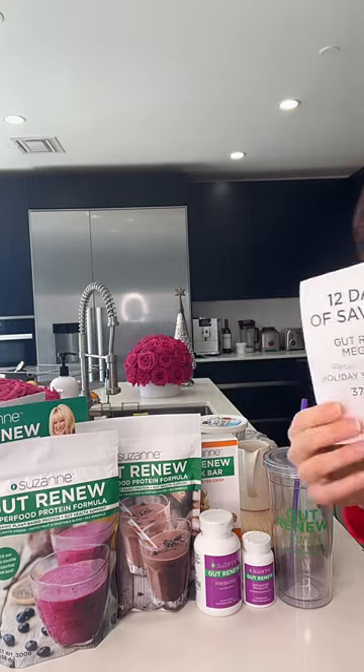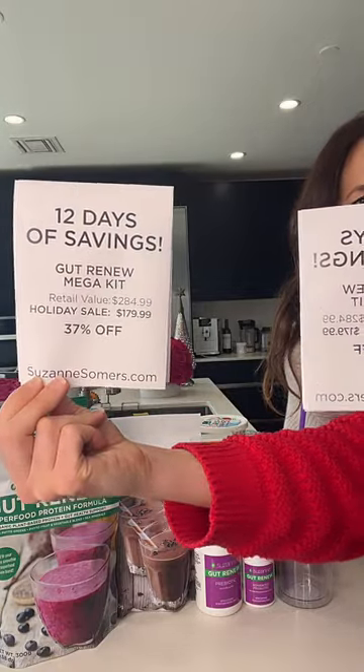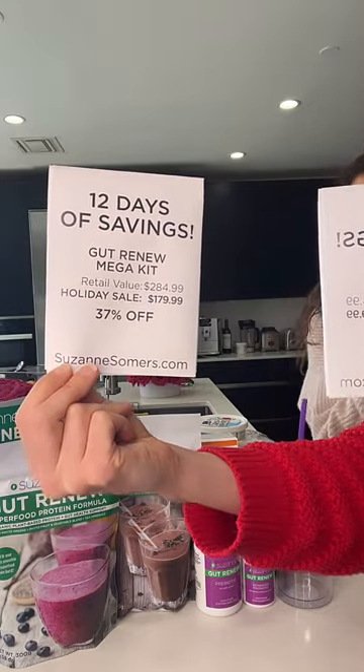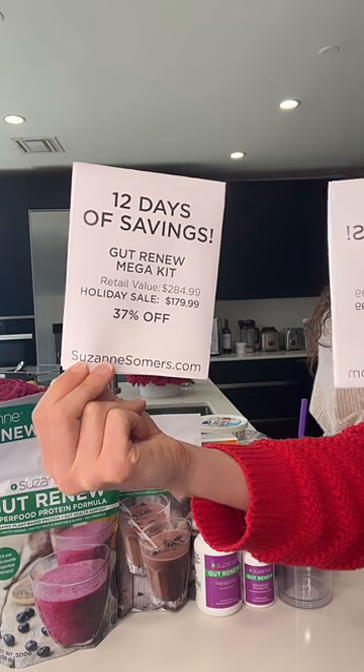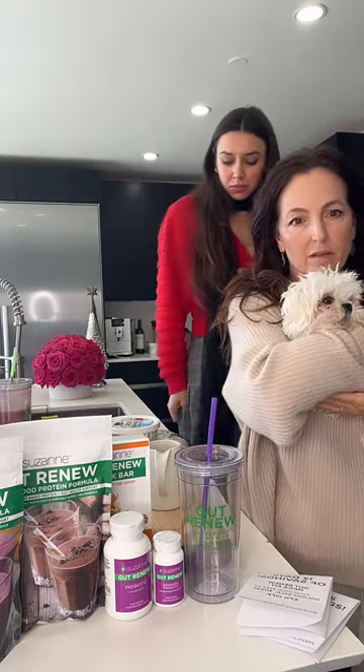Normally this would be $284.99 and it's marked down to $180 — 37% off. That's a very good deal because we don't usually discount Gut Renew that much. Gut Renew is already discounted, but this is a deeper discount. I do recommend you get those supplements. If you're trying to turn around your gut health, the prebiotic and the probiotic are really good.